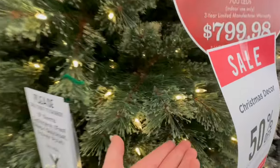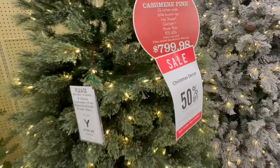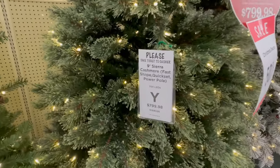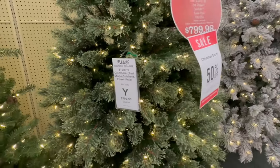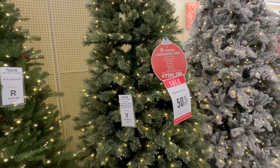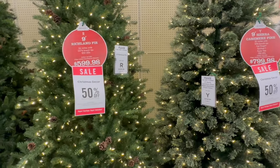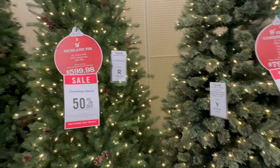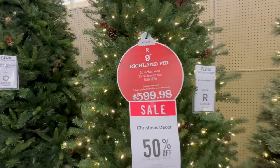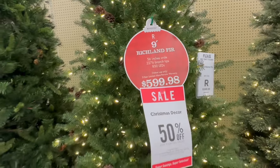This one definitely has a different texture than most green trees — I think it's really pretty. I'm going to try to remember to show you all the labels so if you're looking for one, you'll know what it is. All of the stores have them laid out the same way, so if you remember what spot they're in you might be able to find them easier. This one right here is also nine feet at $599.98.